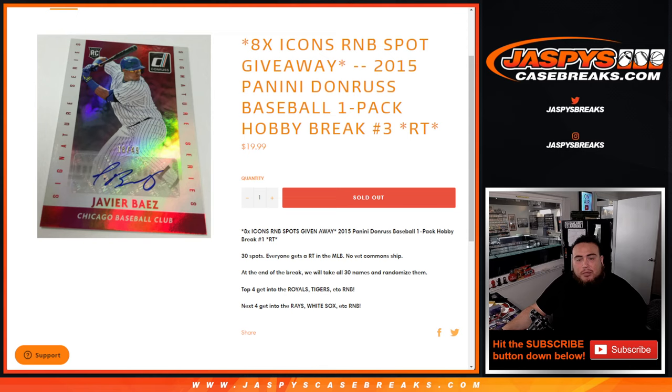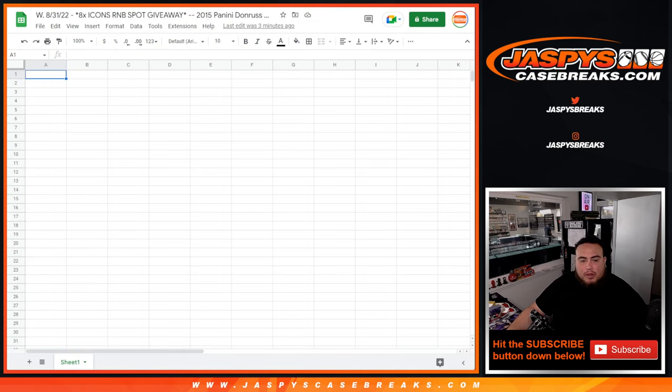Again guys, first we'll do the break, we'll randomize the customer names and teams, distribute the hits out of the pack filler. Then at the end we'll take the 13 and randomize them. The top 4 get into the Royals Tigers R&B, the next 4 get into the Rays and White Sox R&B. We'll do that at the end of the break.